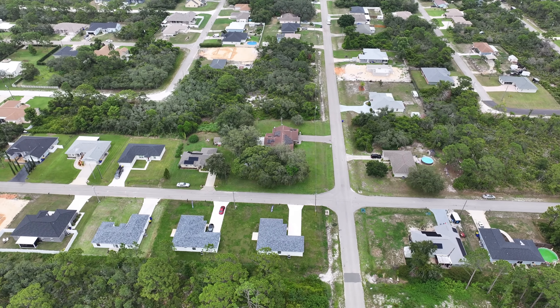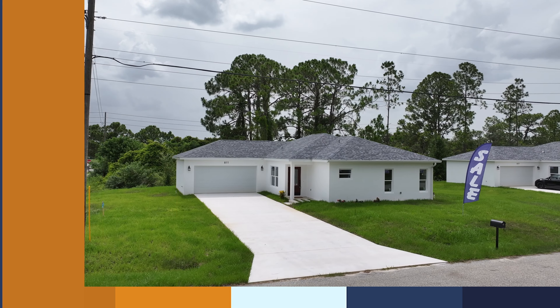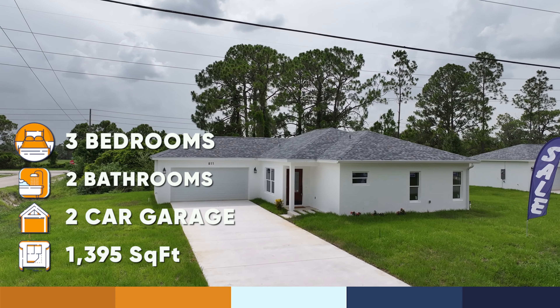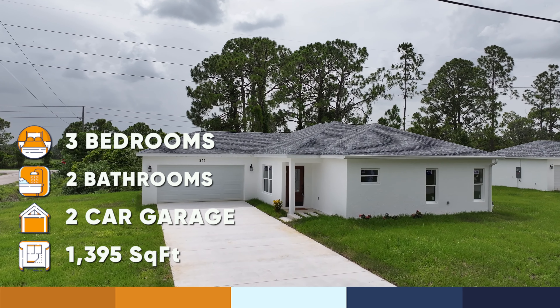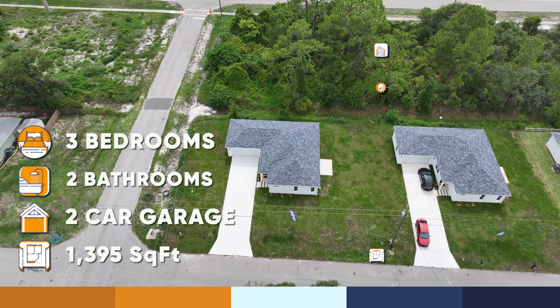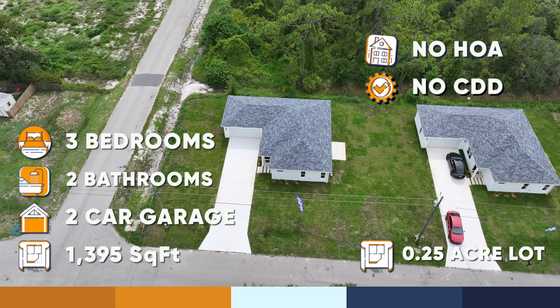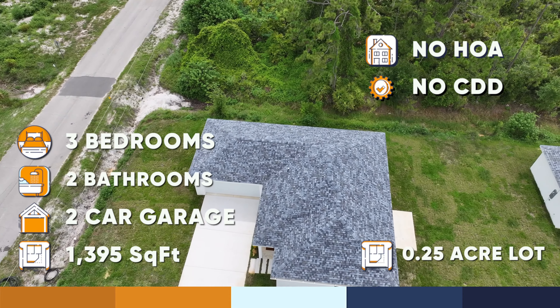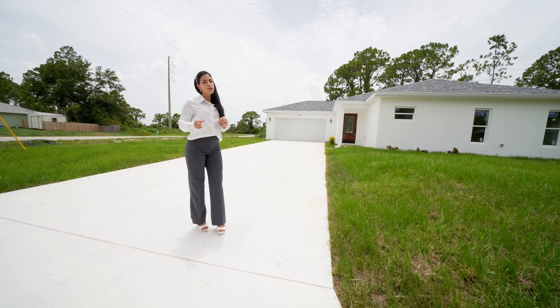This beautiful corner lot property is three bedrooms, two bathrooms, two-car garage, with an extended driveway as you can appreciate — almost 1,400 square feet, sitting on a quarter-acre lot, free of associations: no HOA, no CDD, and also with public water. Now let's go inside to start this new tour.